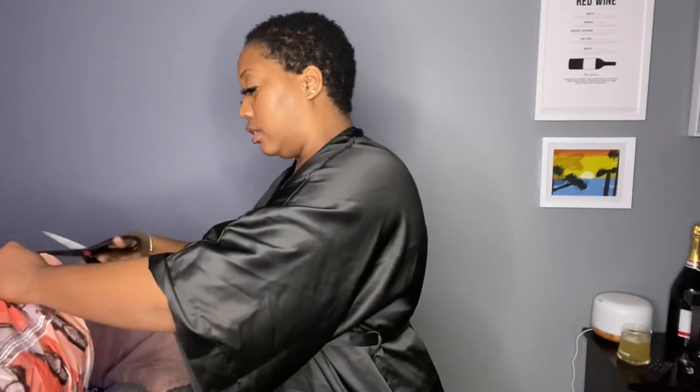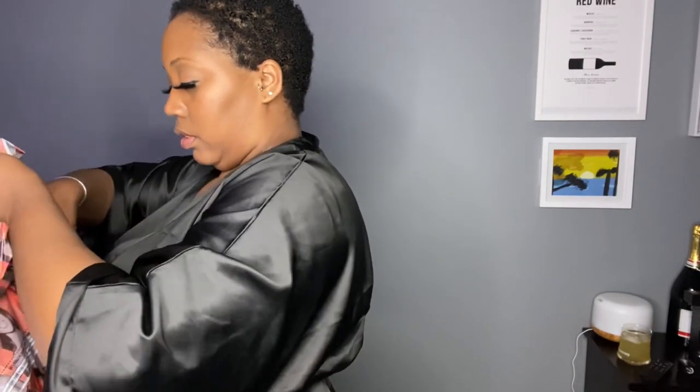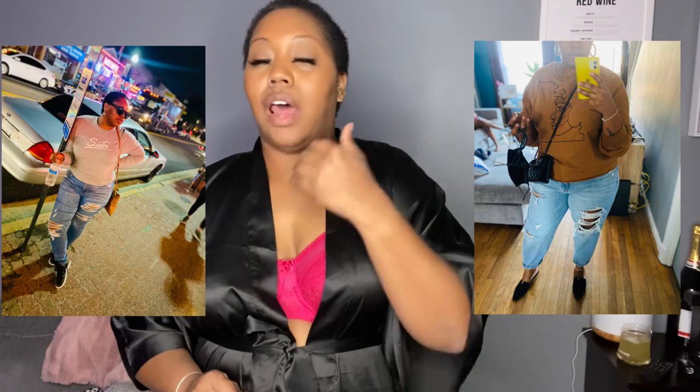Y'all know I absolutely love Boohoo and I love everything about their clothes. So y'all know whatever I don't like, I send it back, sis. So y'all know I'm into more of like relaxed fit clothes. I don't want nothing too tight, nothing hugging me, sucking me, squeezing me — none of that. I want to be comfortable, relaxed, and comfy.